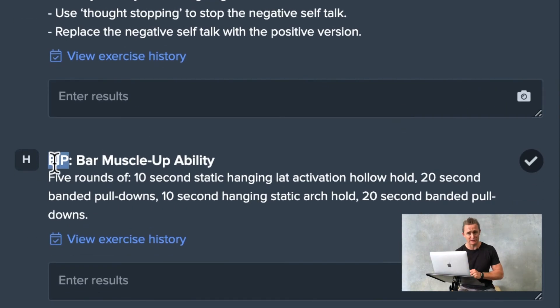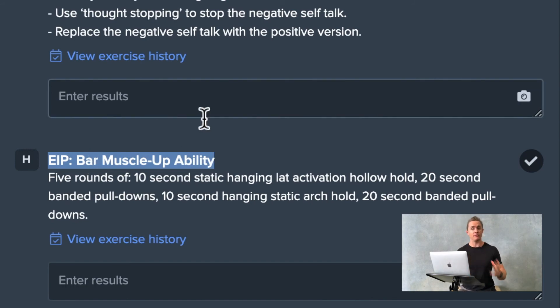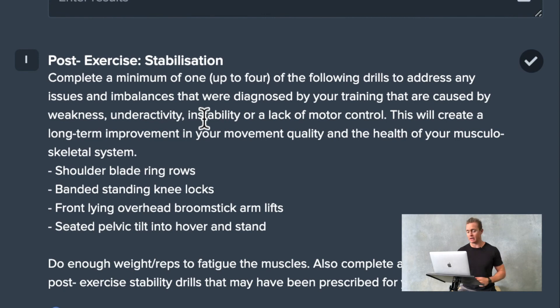Finally, the Bar Muscle Up Ability EIP — exercise improvement program. It's a series of short five-minute sessions we program to help individuals reduce some of their weaknesses or improve their ability in some of their weaker movements.